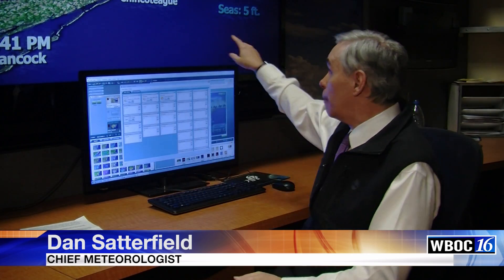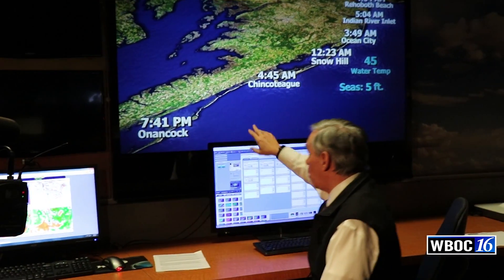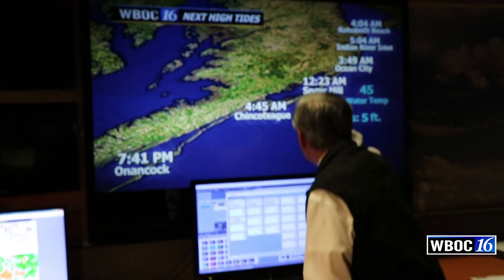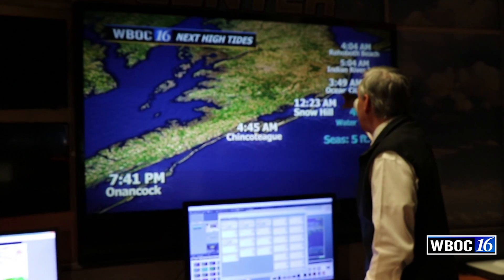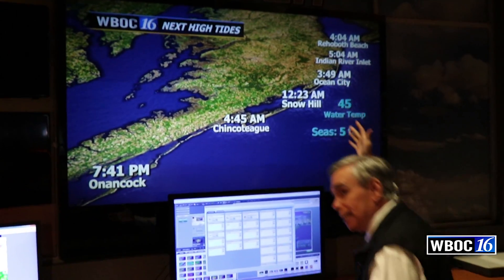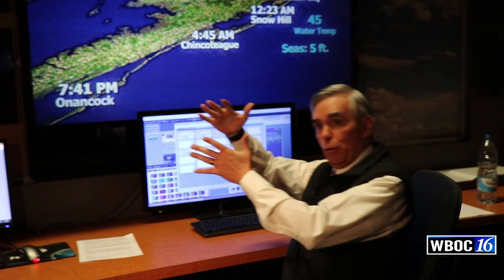The high tide, when it comes up on the Atlantic beaches here on Delmarva, tends to go from south to north. The high tide in Ocean City is at 3:49 a.m., but it's about 15 minutes later in Rehoboth Beach. So you tend to get a wave that moves up the coast.